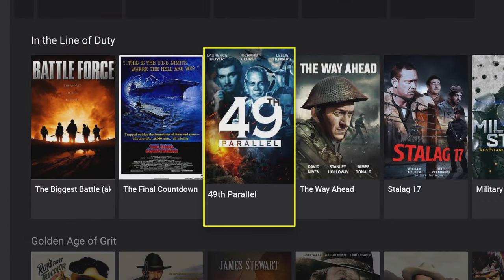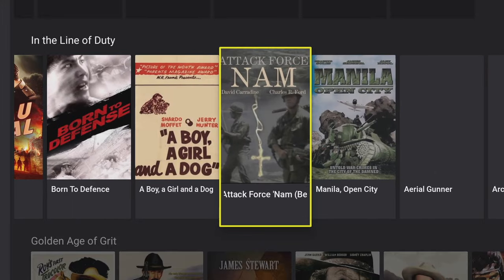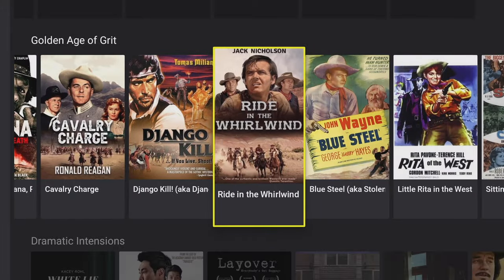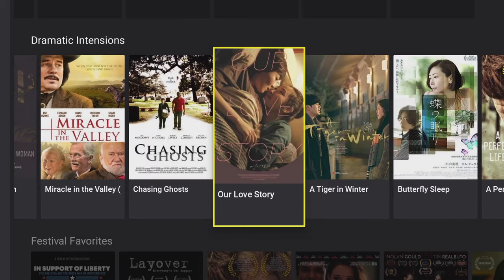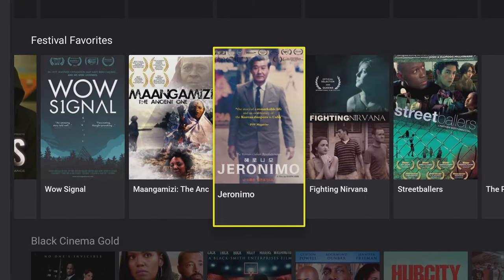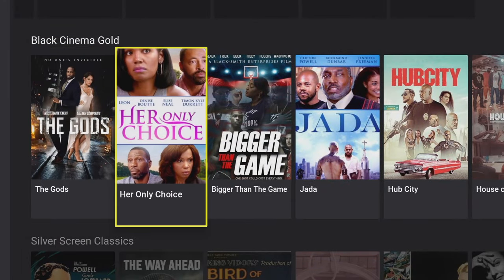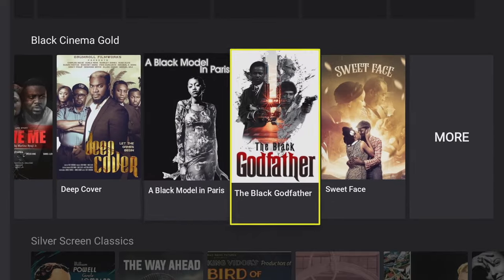Next shelf down is 'In the Line of Duty' — war movies, with some old classics and modern movies. Next is 'Golden Age of Grit', which looks like more westerns with a Mexican twist. Then 'Dramatic Intentions', a mixture of western and eastern movies. 'Festival Favorites' likely features award-winning films, so you're guaranteed some quality entertainment. And 'Black Cinema Gold' focuses on black acting — definitely some gems here. I'll be creating an account and adding some of these to my favorites, like The Black Godfather.